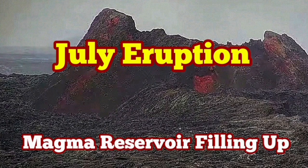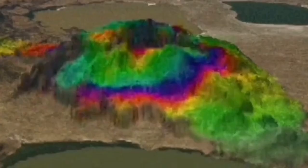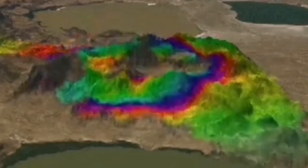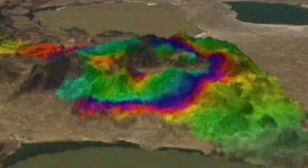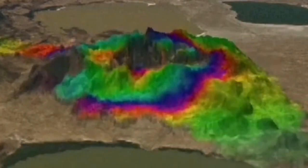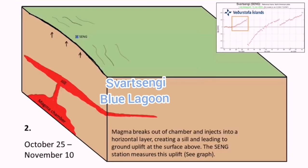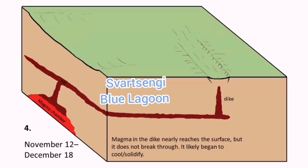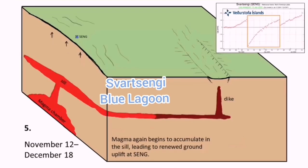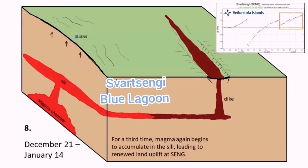It is a known fact now that there is a magma reservoir under the Svartsengi area in the Reykjanes Peninsula of Iceland, which inflates and deflates as the pooling of the land creates cavities that are filled by this magma. The magma then fills up like a bladder and then empties itself horizontally through seals and through the dike.